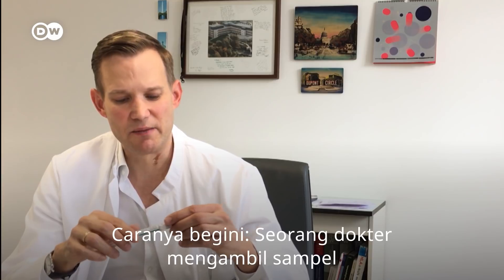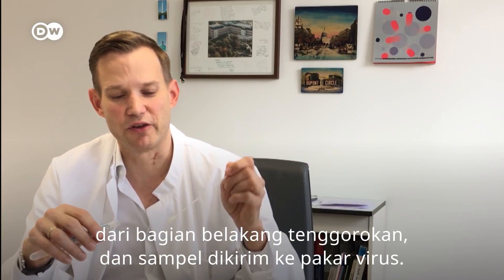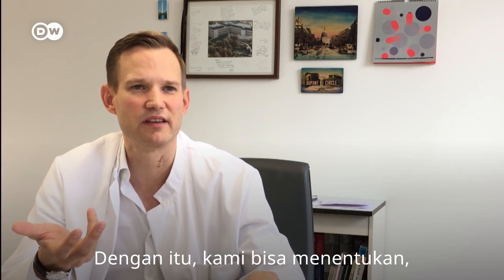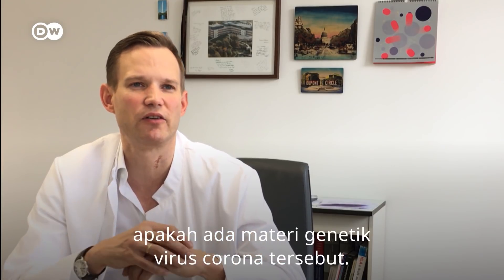How it works is that a physician takes a swab from the back of your throat, and this is sent to a virologist. With this, we are able to determine whether there is genetic material of the new coronavirus.